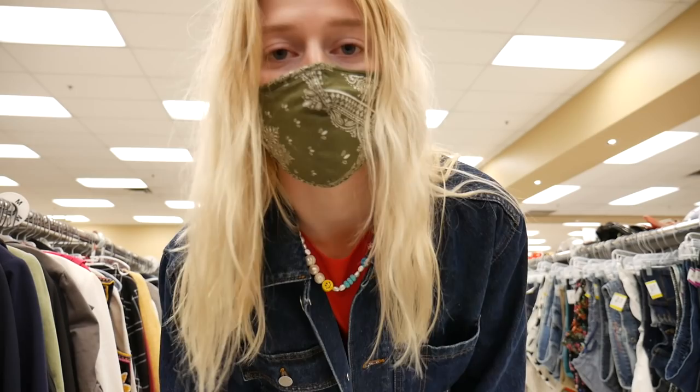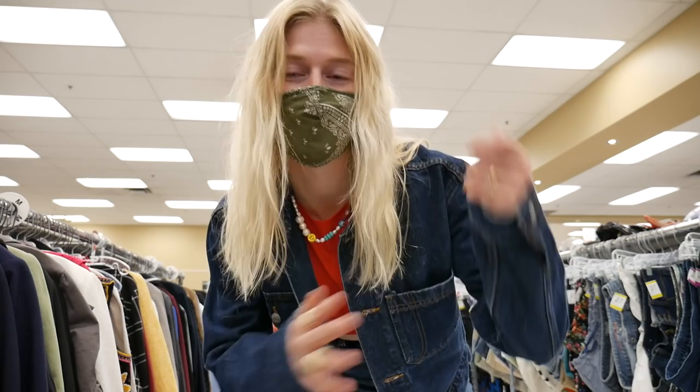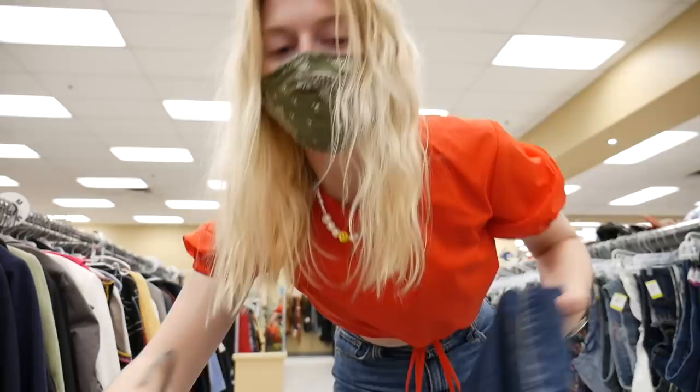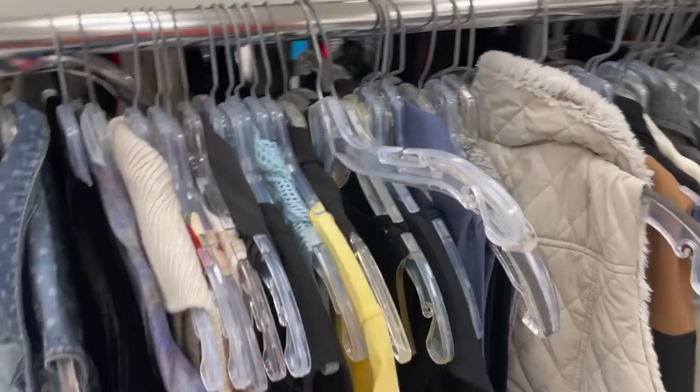The denim jacket fits really well and is really comfy. I don't have a denim jacket that's a darker denim — all mine are really light with that washed look. So that's another maybe. My next section is the vest section because I'm obsessed with vests.